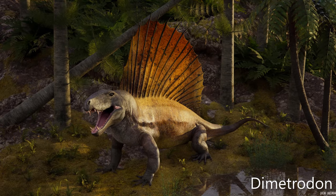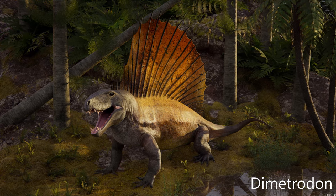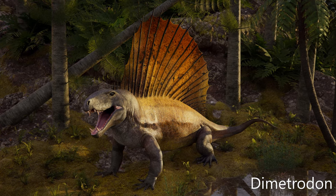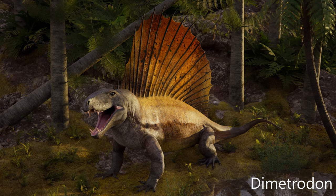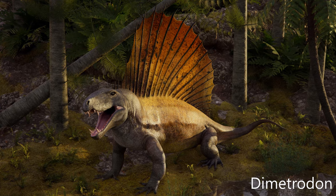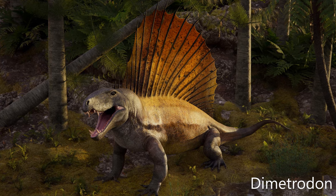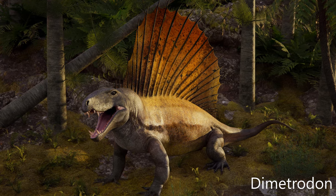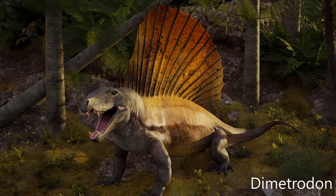Dimetrodon is a genus of non-mammalian synapsid that lived during the Cisuralian age of the early Permian period, around 295 to 272 million years ago. It is a member of the family Sphenacodontidae, with most species measuring 1.7 to 4.6 meters (5.6 to 15.1 feet) long and weighing 28 to 250 kilograms (62 to 551 pounds). The most prominent feature of Dimetrodon is the large neural spine sail on its back. It's not megafauna — I have no idea why it is here.